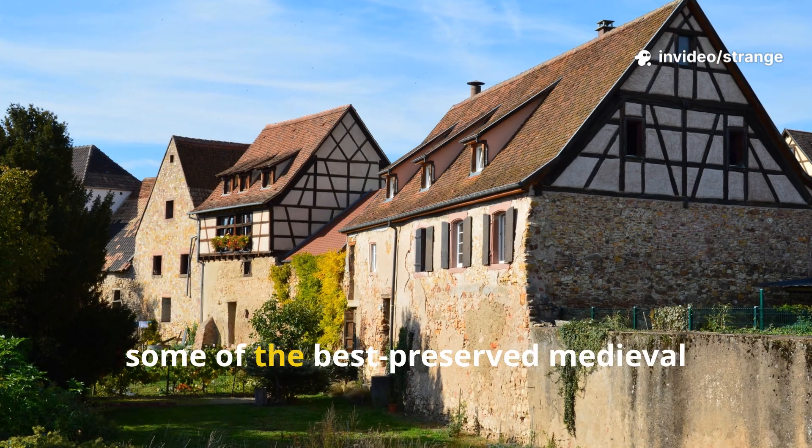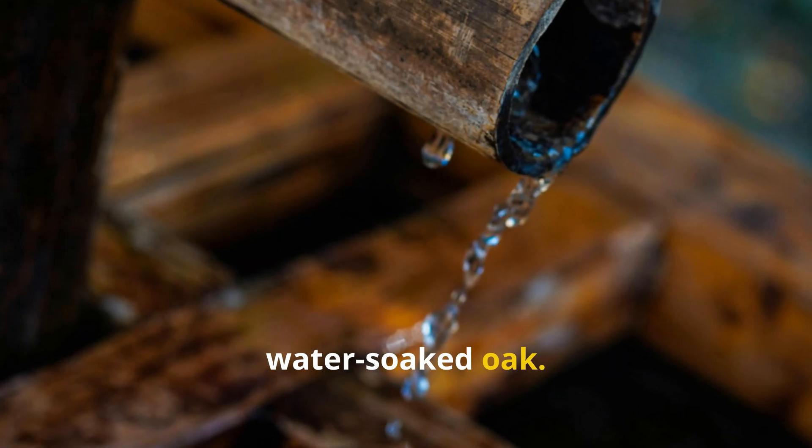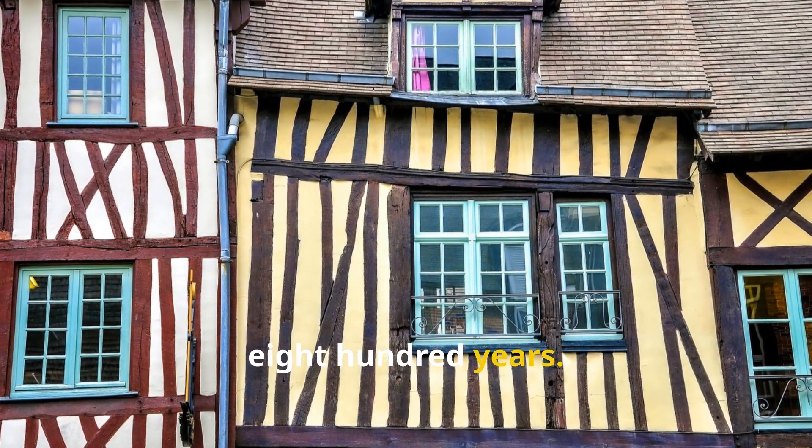In fact, some of the best-preserved medieval foundations across Europe were built from water-soaked oak. Amazingly, many of these are still standing strong after somewhere between 500 and 800 years.